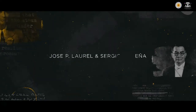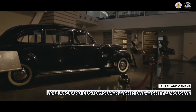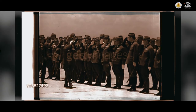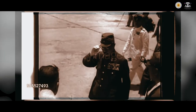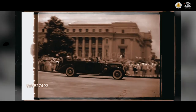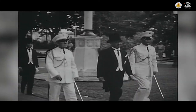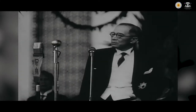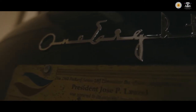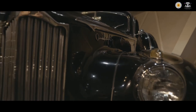Jose P. Laurel and Sergio Osmeña — 1942 Packard Custom Super 8 180 Limousine. During the Japanese occupation of the Philippines, the Japanese administration reorganized government and inaugurated the Second Republic of the Philippines in 1943, upon which Jose P. Laurel was elected as president. He was accorded the 1942 Packard Custom Super 8 180 Limousine. The Packard 180 was first introduced in 1940 and was aimed at the upper crust of society and heads of state. It featured fine interior detailing with the best fabrics, leather, and carpeting available, and boasted of a special wool ceiling. This limousine model has a glass partition that could be lowered if it was to be driven by the owner so as not to appear as a chauffeur.